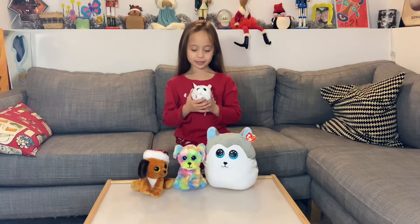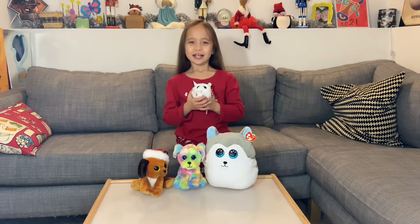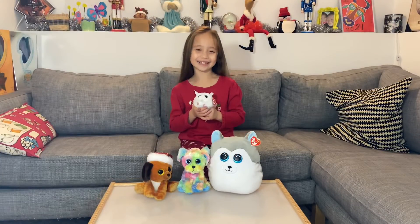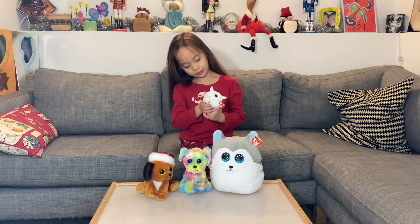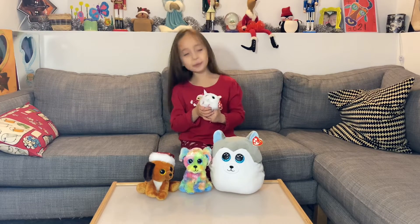This one is a Ty Puffies. His name is Bree. He's a cute little mouse. He has glittery ears, eyes, and paws.